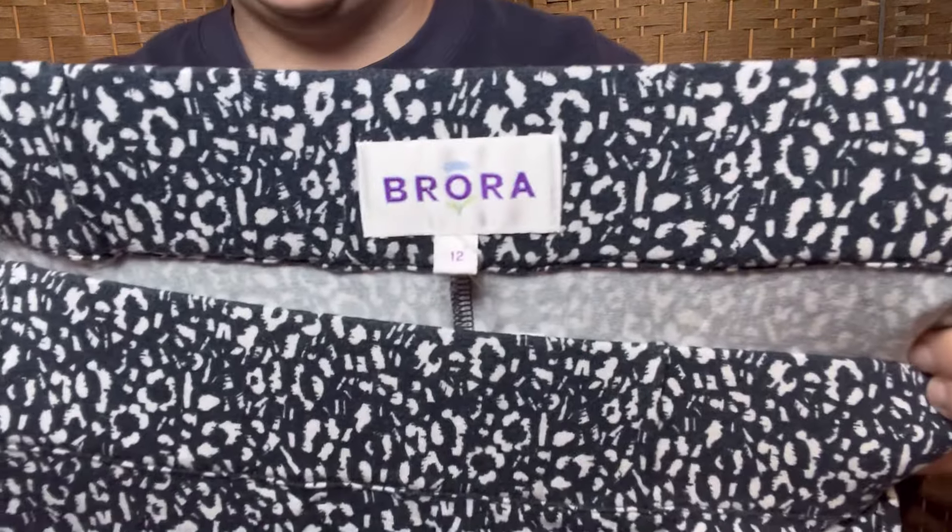Yet another piece of Brora in a size 12 — it must all have been donated by the same person. You send your stuff into Thrift Plus, maybe it's kind of like consignment and you might get credit. Anyway, this is Brora again — a jersey skirt in an animal print, midi length. I will list that 100% — it's like a nice comfortable, dark collegiate jersey skirt, great for work.